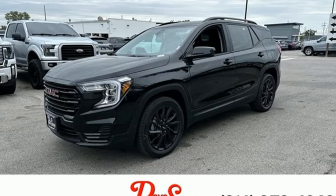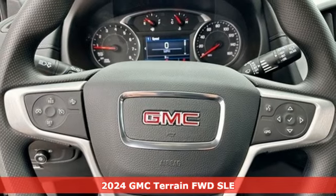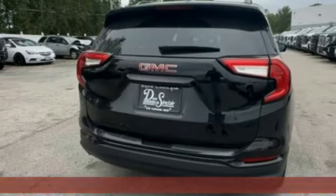It's a new 2024 GMC Terrain. Smart capabilities, strong performance — GMC. It comes with the features you need and, better yet, want.